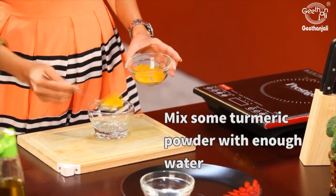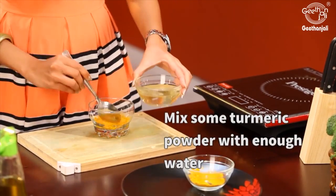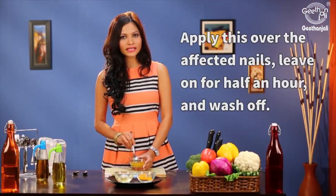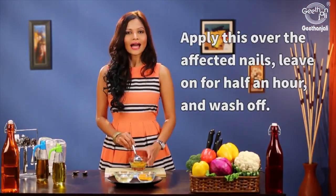Take a little turmeric powder and add enough water to make a semi-thick paste. Apply this over the infected area, leave it on for about half an hour and then wash it off. You can do this every day till the infection clears.